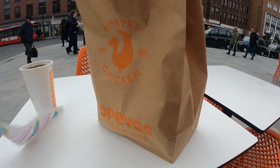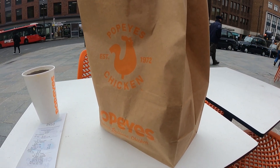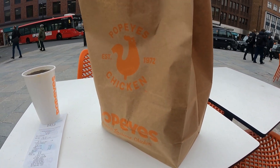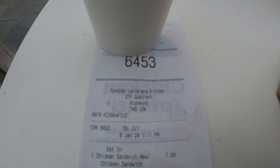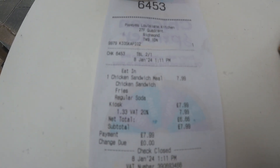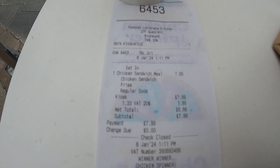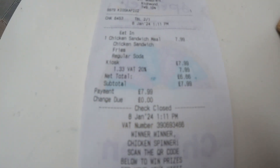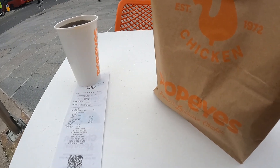Today the first stop is Popeyes. We are in Richmond right now, which is a good location because there's a KFC right across the street, so we'll be going there next. What I've got today is just a chicken sandwich meal — a normal chicken sandwich, normal fries, regular soda — and that cost $7.99, so we'll see how that compares to KFC.